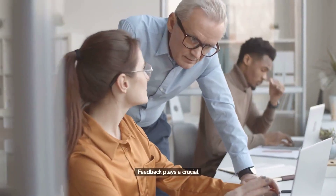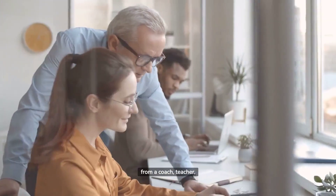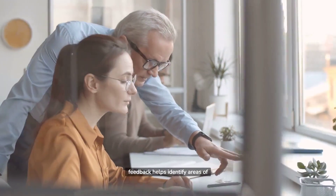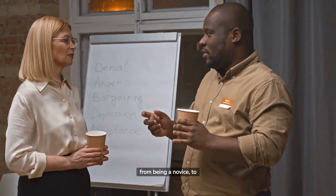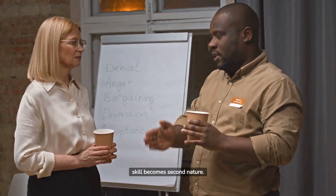Feedback plays a crucial role in deliberate practice. Whether it's from a coach, teacher, mentor, or even from self-assessment, constructive feedback helps identify areas of improvement. Remember, every skill goes through stages of learning — from being a novice, to consciously competent, and finally reaching a stage where the skill becomes second nature.